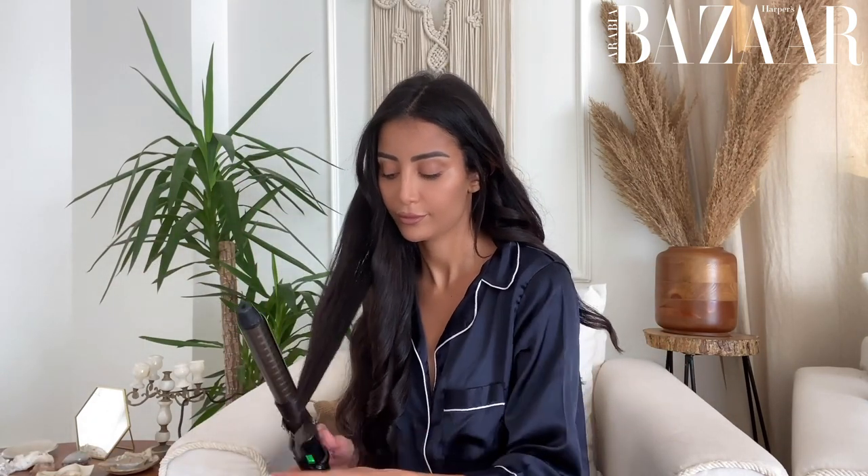One thing you need to know about me — I'm obsessed with brushing my hair. If I don't brush my hair, I get stressed out. Now that I'm done with my hair, I'm not going to use any products because I want my hair to stay fresh and look natural, so I'm just going to brush it.